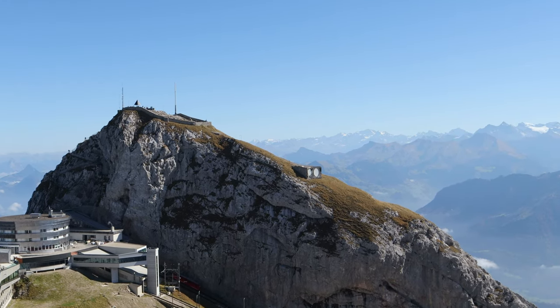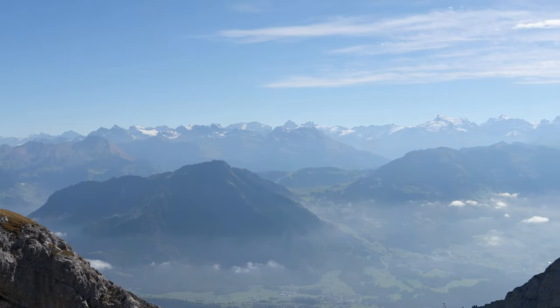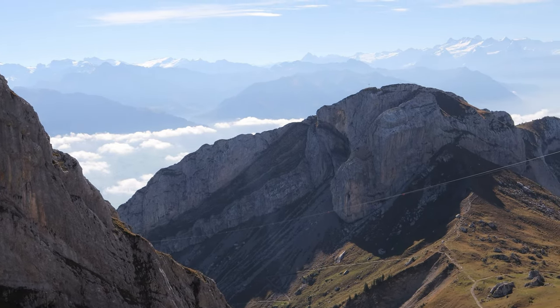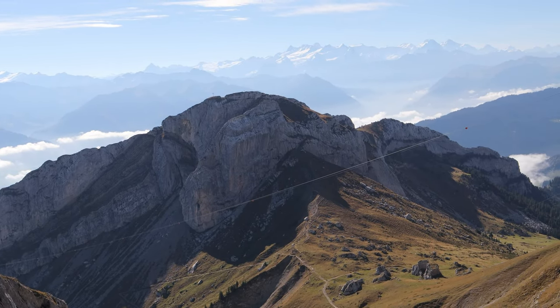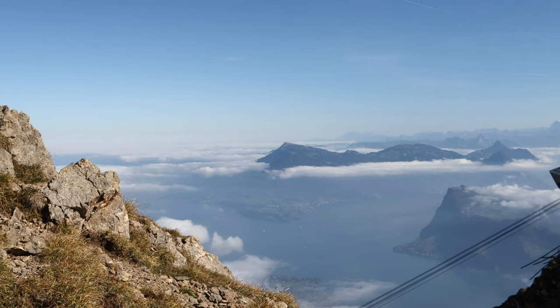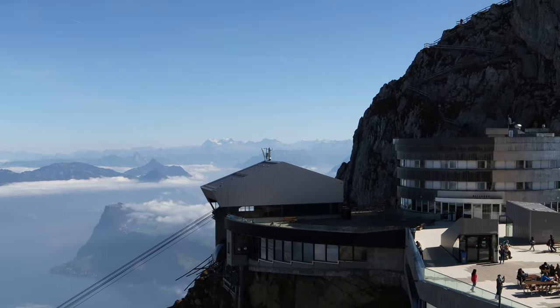We are here at the facility, but there's more to see outdoors — that's what we're exploring. Almost no more vegetation; it's just too high for trees to grow. You might not believe it, but at the top of the mountain there's a conference center, accommodations, a hotel, a shop, and restaurants.